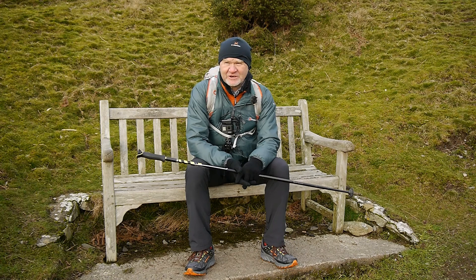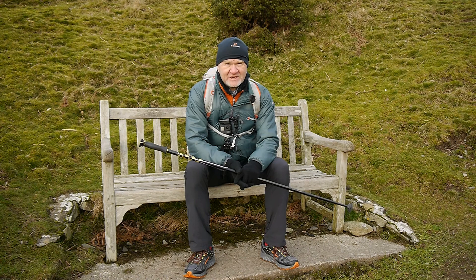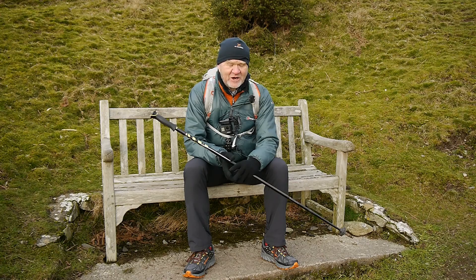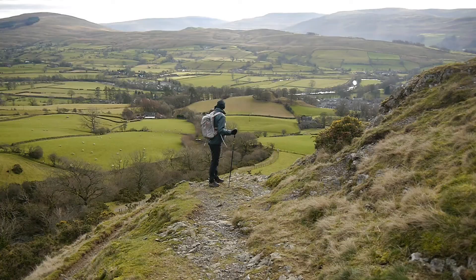Well, good morning and thanks for joining me on another walk. Today we're above Sedbergh and we're in the Howgill Fells. The plan is to go up onto The Calf, then it'll be pretty much a return the same way — maybe a slight detour over Winder, but we'll see how that goes. So come along.